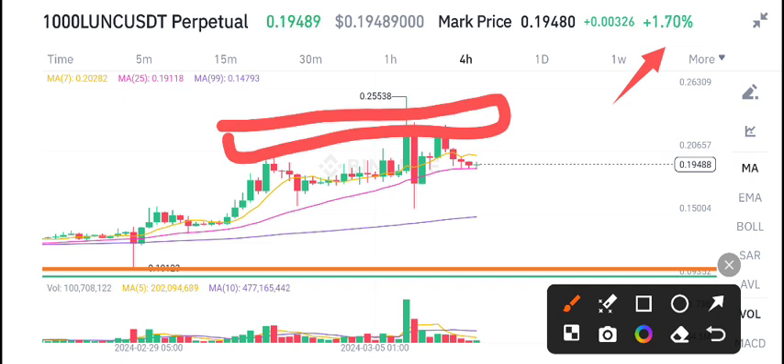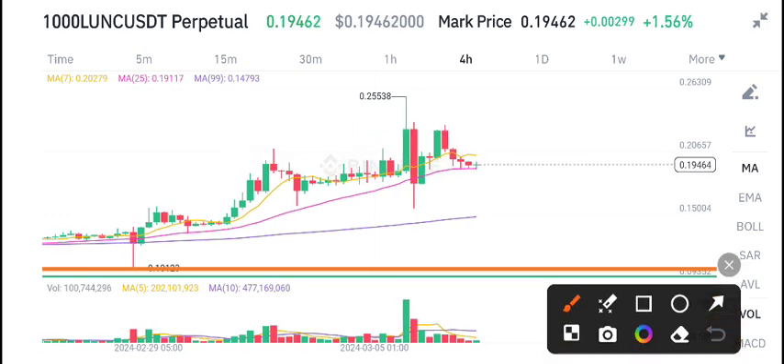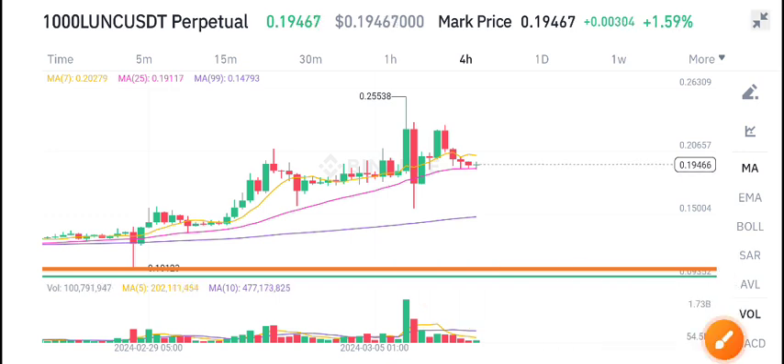If you want to trade Ionic coin, I recommend opening a sell position. My price target is the support level. Currently it's on the resistance level, and if you look at the volume, there is no high volume.